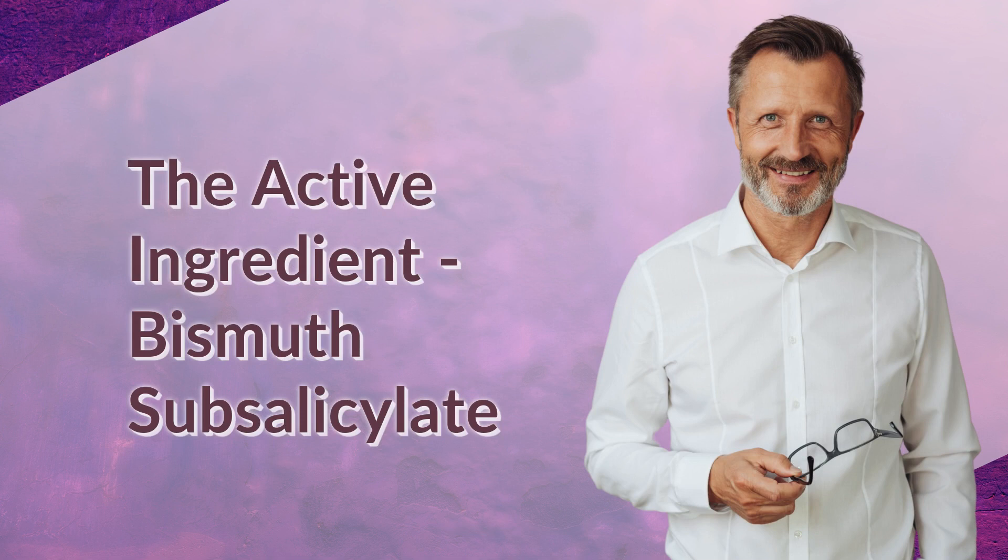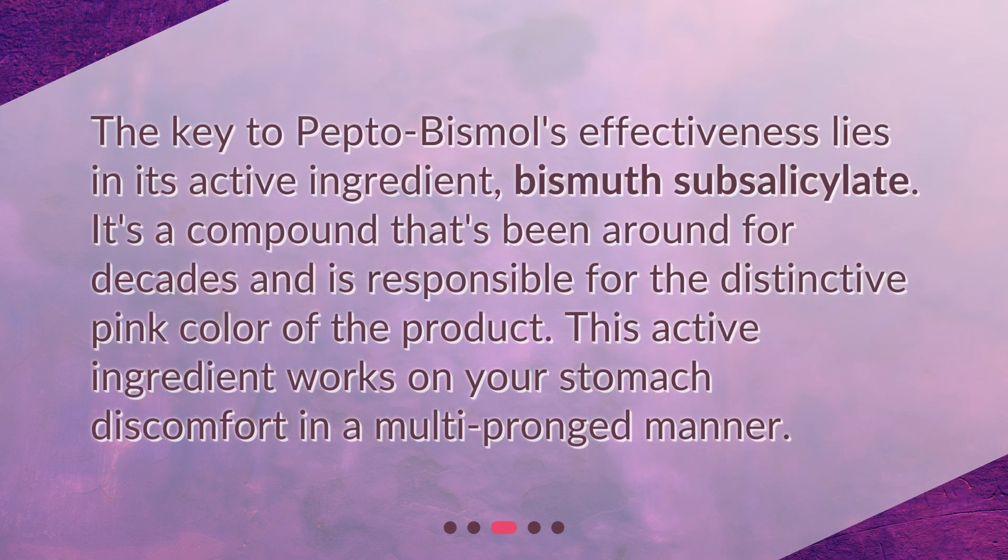The active ingredient: bismuth subsalicylate. The key to Pepto-Bismol's effectiveness lies in its active ingredient, bismuth subsalicylate. It's a compound that's been around for decades and is responsible for the distinctive pink color of the product. This active ingredient works on your stomach discomfort in a multi-pronged manner.